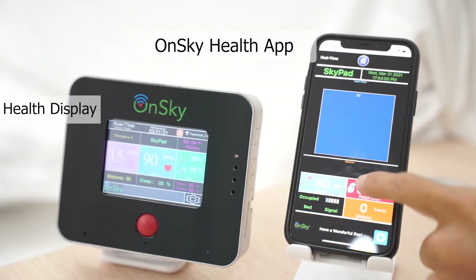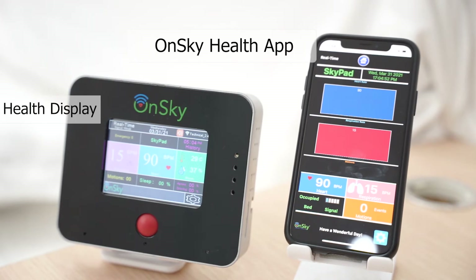The health display allows the user or caregiver to access health status quickly. In addition, family members and caregivers can remotely access the user's health status via mobile phone anytime and anywhere.